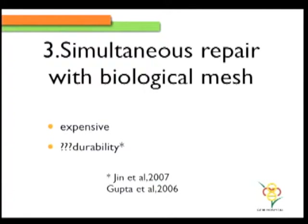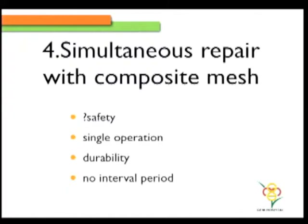Or probably a simultaneous repair in the form of a biological mesh, but the durability is questionable. With the number of incisional hernias or ventral hernias increasing in obesity, that's not the mesh of standard choice. The last option would be a simultaneous repair with a composite mesh. Safety has been the biggest concern, especially from the context of mesh infection. But it's a single operation, it will be durable, and there is no interval period.